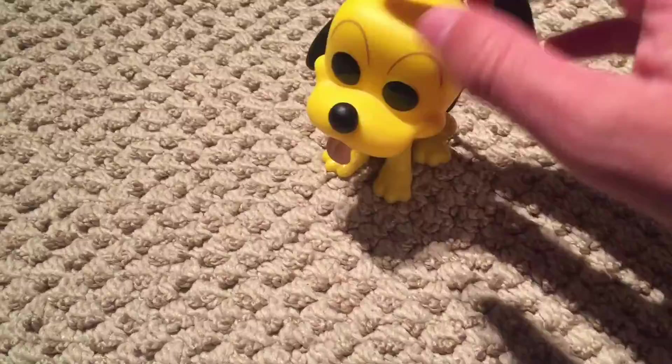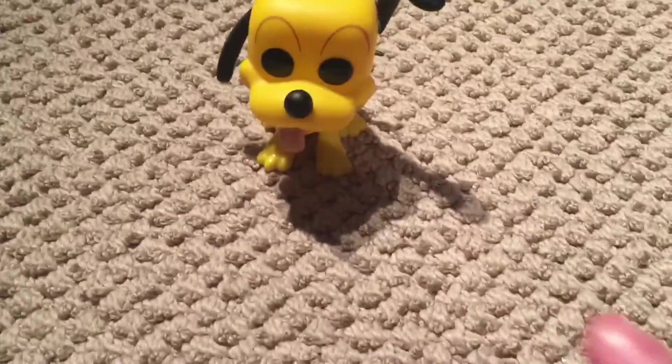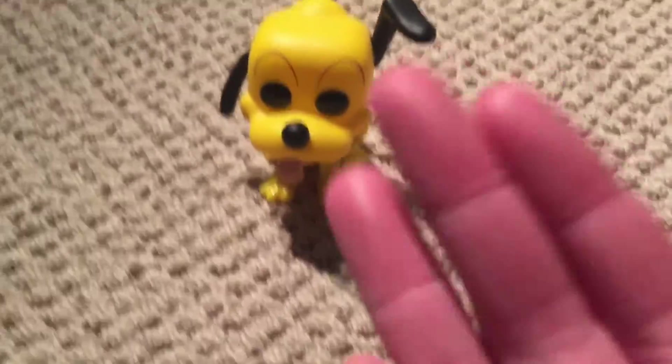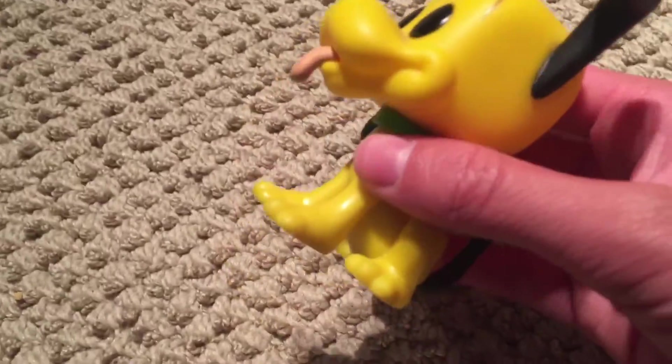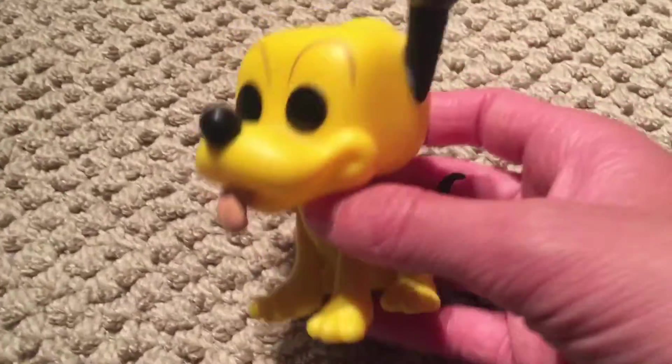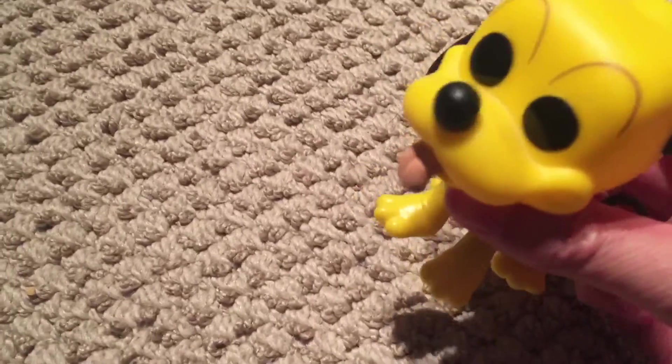Before we get into the list, there are a couple of requirements — well, mainly one. All animals have to be real, so they can exist, even if they're extinct now, or the character doesn't look exactly like the animal, as long as it's based on an animal that at one point existed or still exists, it's fair game.